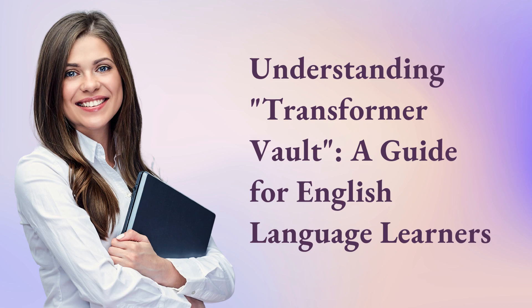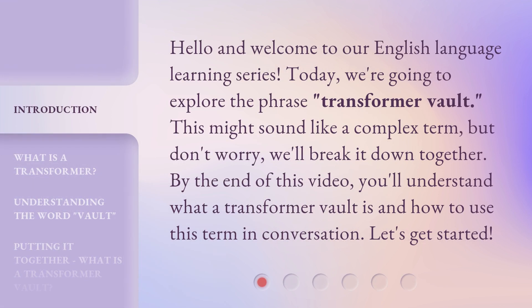Understanding Transformer Vault — a guide for English language learners. Hello and welcome to our English language learning series. Today, we're going to explore the phrase 'Transformer Vault.' This might sound like a complex term, but don't worry, we'll break it down together. By the end of this video, you'll understand what a Transformer Vault is and how to use this term in conversation. Let's get started.